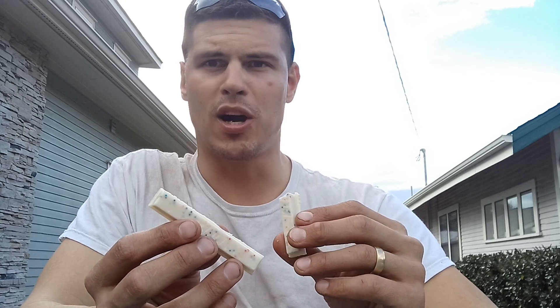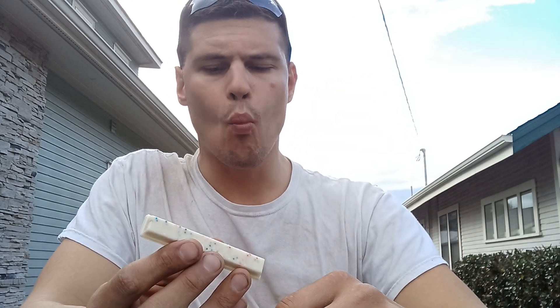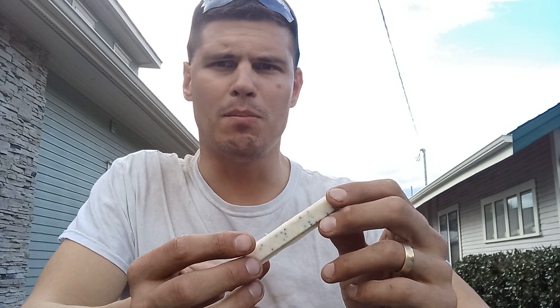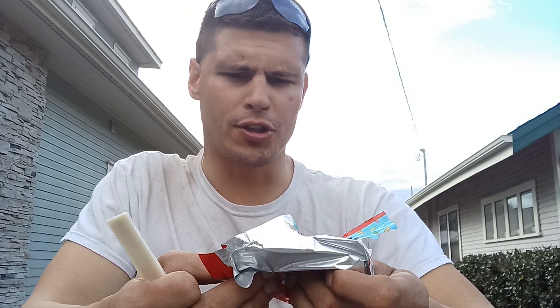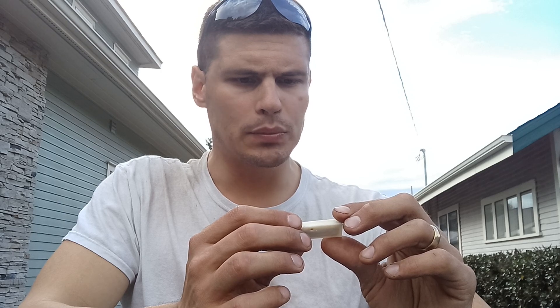That is good, I'm not kidding you — that is really good. I seriously feel like I could eat like five or six of these, but I'm not going to. That's just too much sugar. Although there are only 20 grams of sugar in this whole bar, so that's not bad. Oh my goodness, that's good.